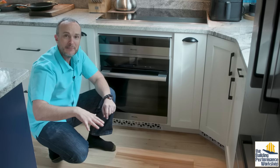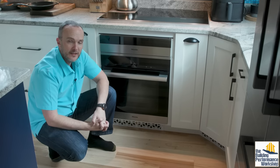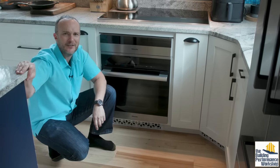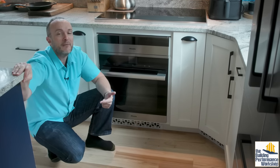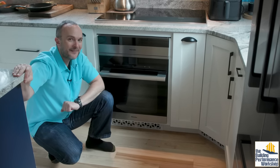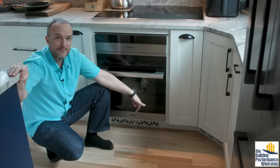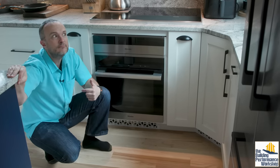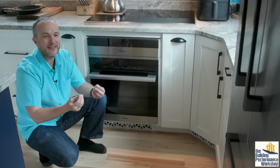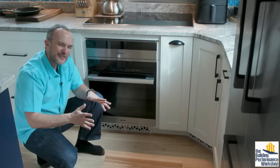Her feet are at the interior temperature — let's say 75 degrees at 50% relative humidity, which is a very comfortable temperature. If outside it's 90 degrees at 100% relative humidity, the dew point of that air is 90 degrees. Her feet are 75 degrees, so condensation will form on them, making them feel sticky. It's going to feel hot because condensation releases heat — it's just a little uncomfortable.